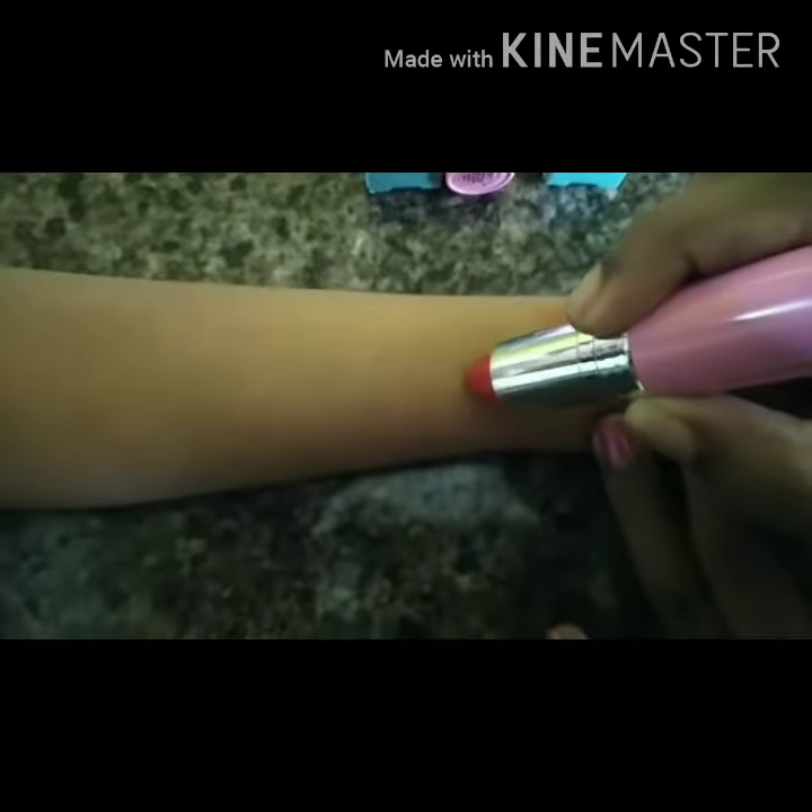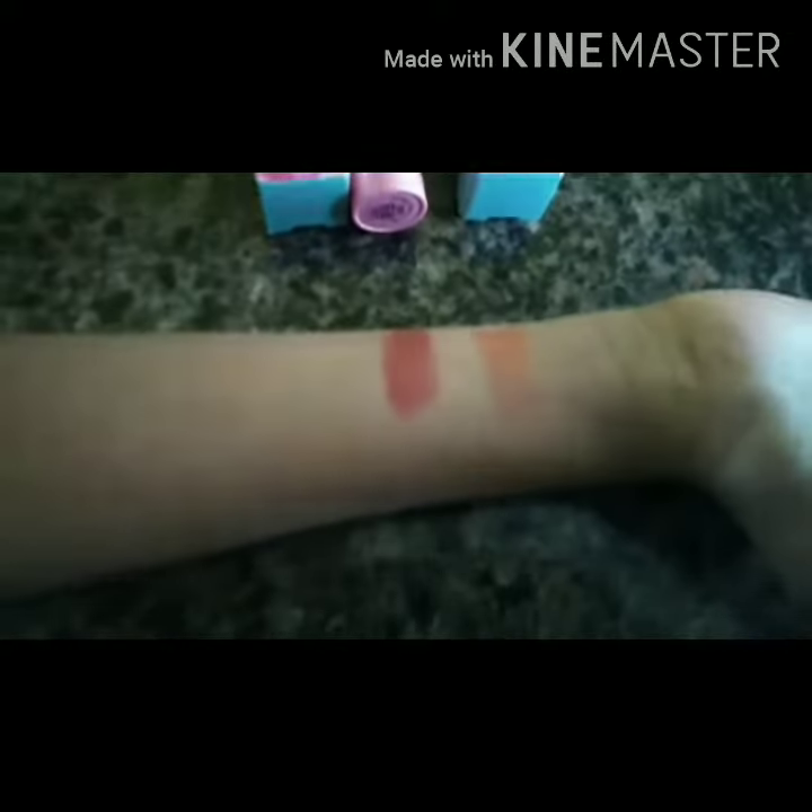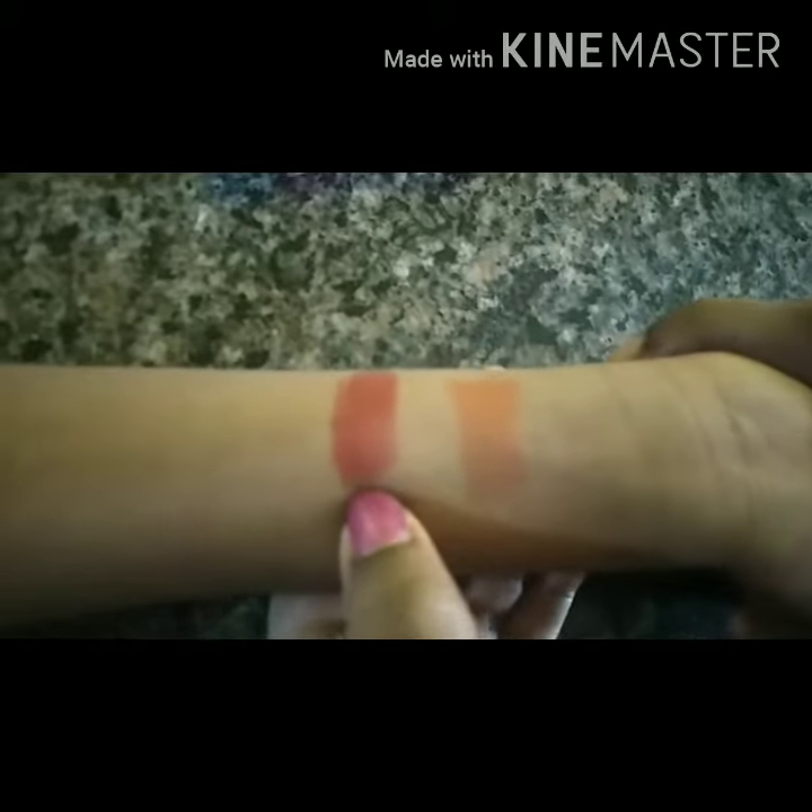Now let's try the Kiss of Love red shade. This is how Kiss of Love looks with a double coat. This red color Kiss of Love is good on darker skin tones too.